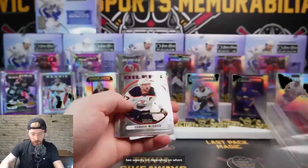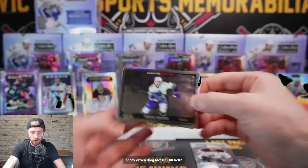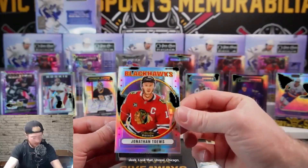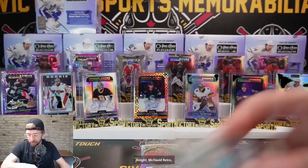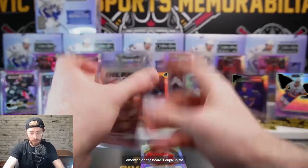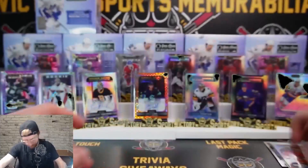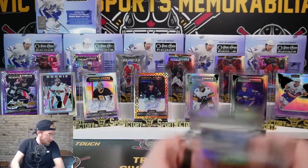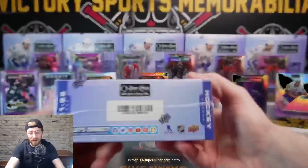Retro McDavid! We've got Pastichuk, Lapierre, Phillips, Photo Driven Brock Besser, our retro rainbow - these retro rainbows are just sleek, look at that, unreal - Chicago, nice hit, and base in the back. McDavid retro - Edmonton on the board! Couple in the last couple packs. You woke up just in time - you got a nasty hit there.